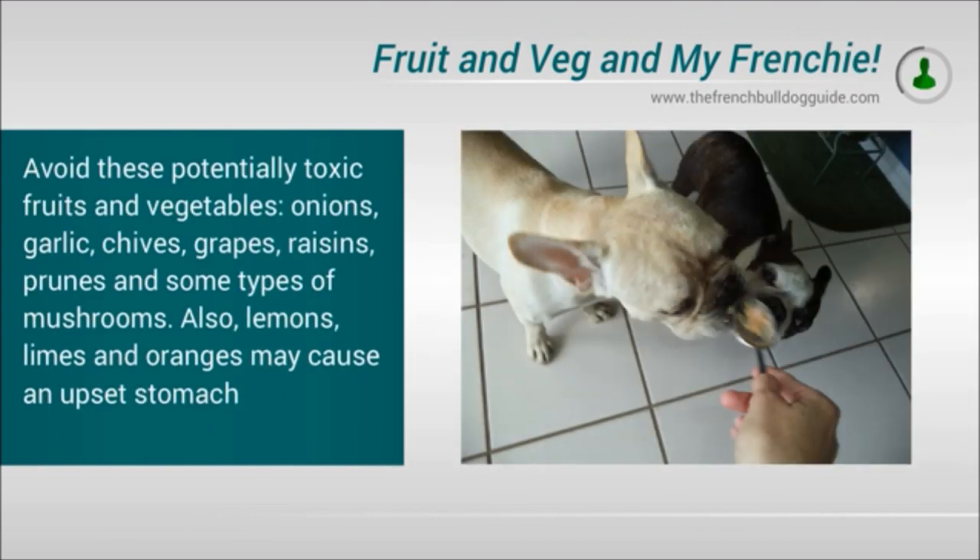Onions, garlic, chives, grapes, raisins, prunes and some types of mushrooms. Also lemons, limes and oranges, which may cause upset stomach.